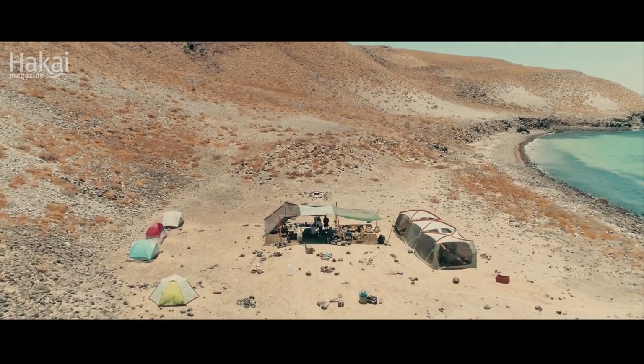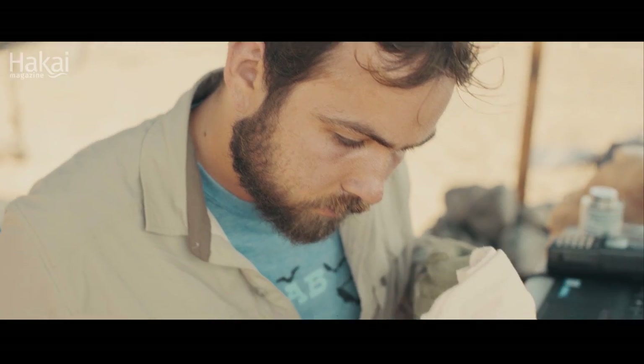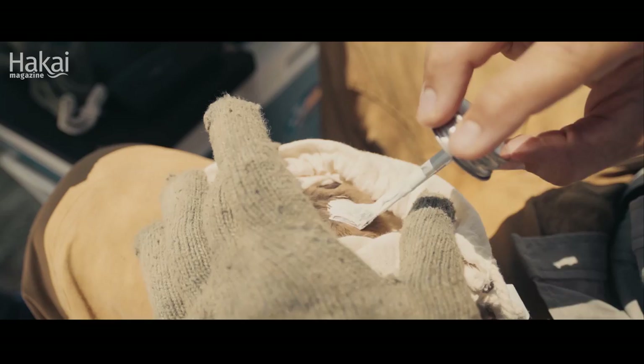Then we take the bats back to our campsite. From there we measure them, make sure they're nice and healthy, and then we attach GPS trackers to them.